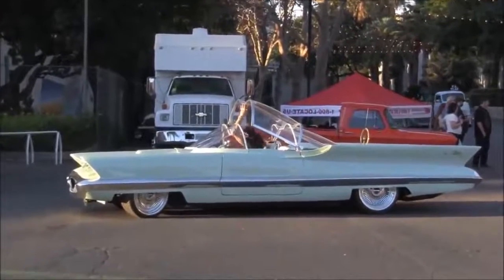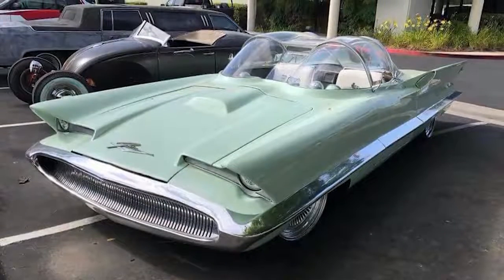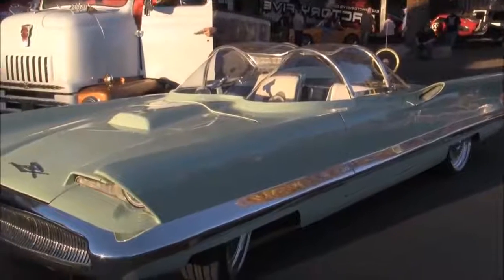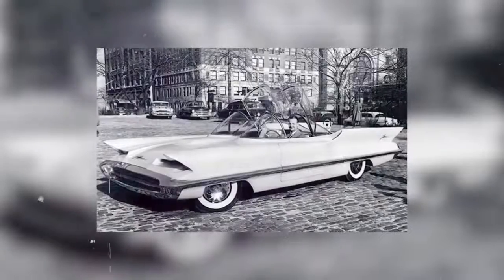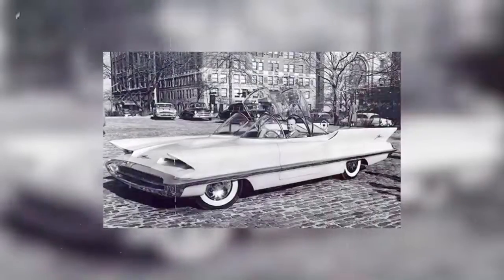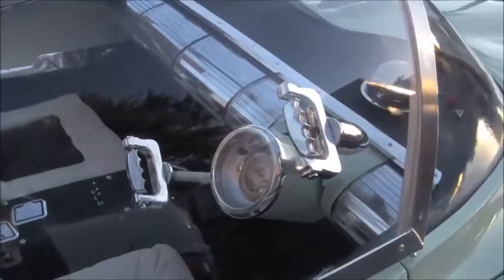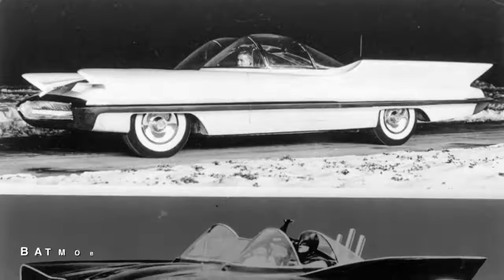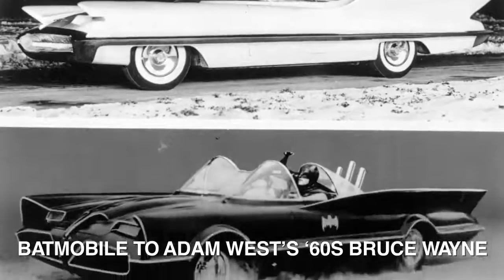While its most lasting legacy was a toned-down version of its headlight and tail fin designs appearing on Lincolns in the preceding decades, it lived on into the future in one other key way. While most contemporaneous show cars were non-functional, the Futura was fully operational. It made for the 1955 auto show circuit and was ultimately modified for television, becoming the iconic Batmobile to Adam West's 60s Bruce Wayne.